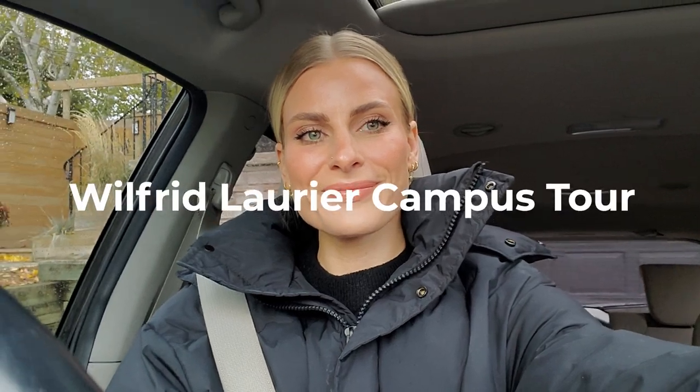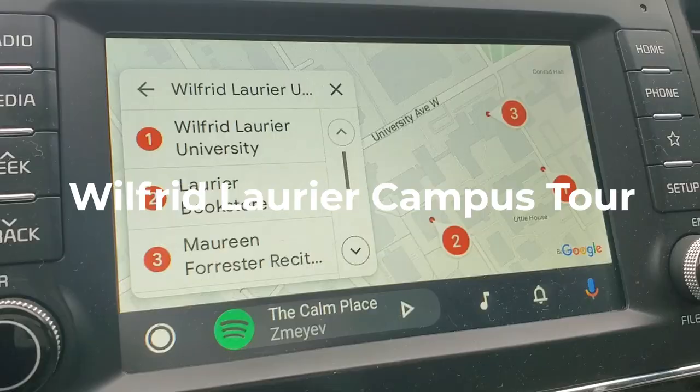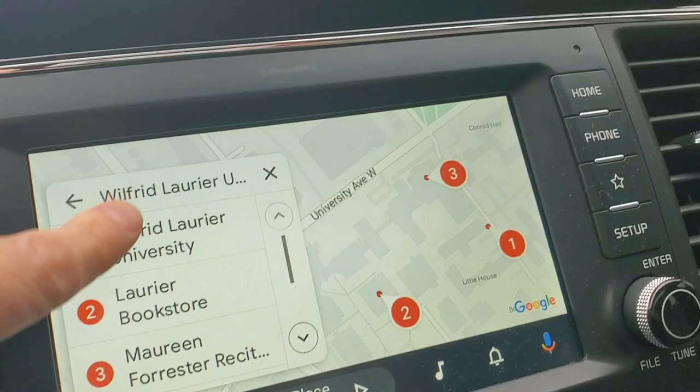Join me on a rainy day for a little tour of the Wilfrid Laurier University campus. Let's go.